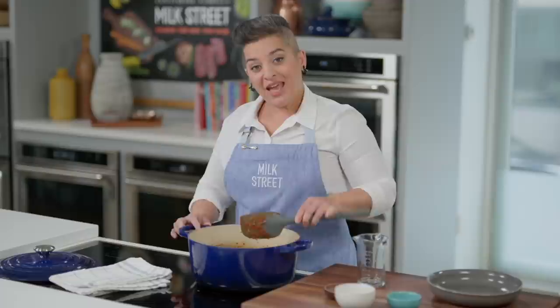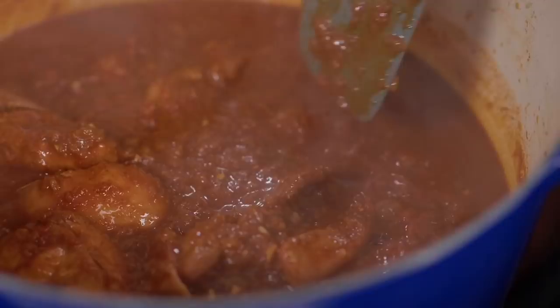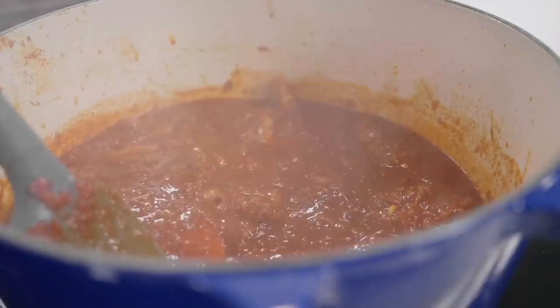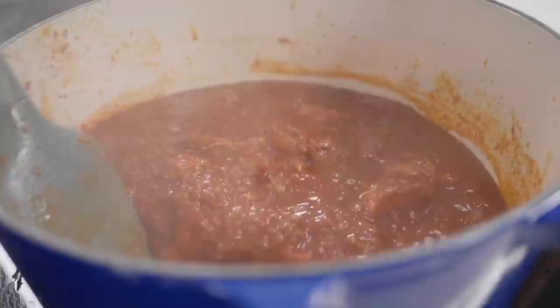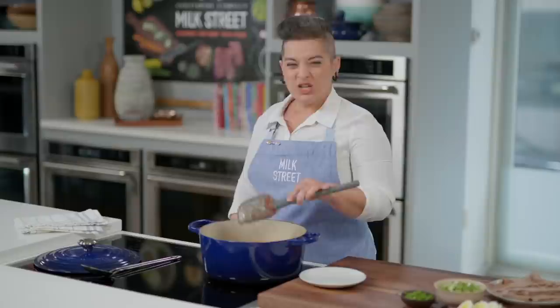Don't worry if it looks too dry — the chicken will release moisture. I've brought this to a simmer, now I'm going to turn the heat down, cover it, and let it cook for 30 minutes. The stew's been cooking for about 30 minutes. This smells so, so good — very fragrant and very rich. All those aromas of the spices are coming together nicely. The texture has changed, so I want to continue cooking this uncovered so that the sauce thickens up. The way to test is that I draw a spoon through it and it leaves a trail — that'll take about five to eight minutes.